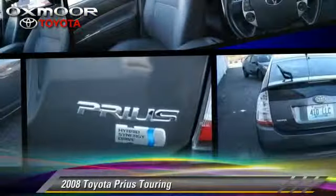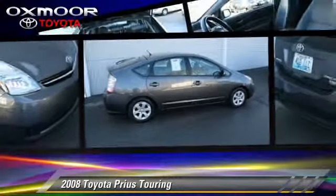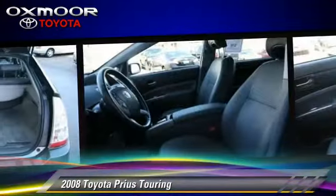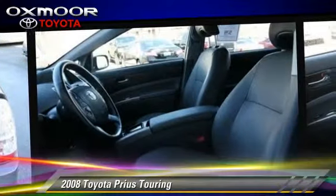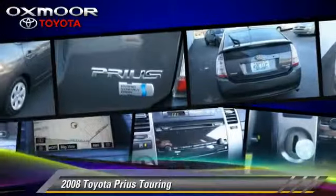The 2008 Toyota Prius Touring, with a continuously variable transmission. This vehicle, with fewer than 60,000 miles on the odometer, is well equipped. This Toyota features power windows, power steering, and rear spoiler. Safety features include fog lights, traction control, and four-wheel ABS.